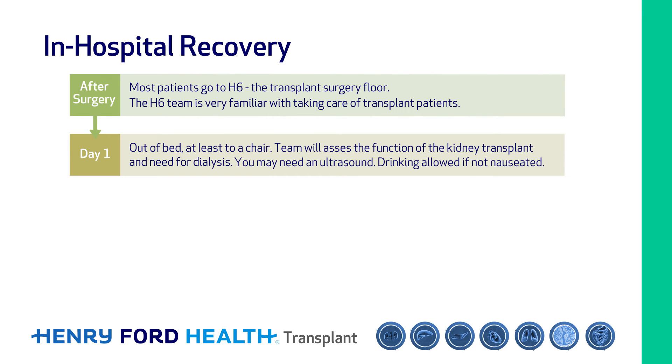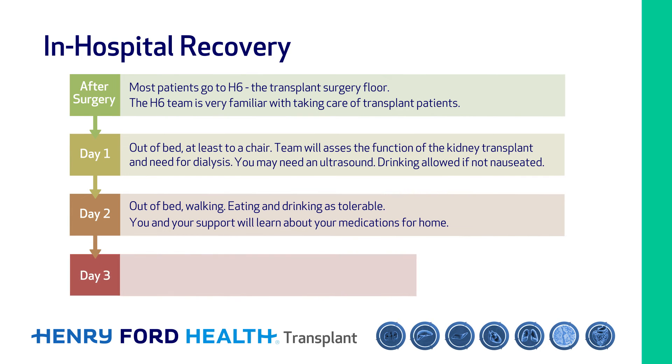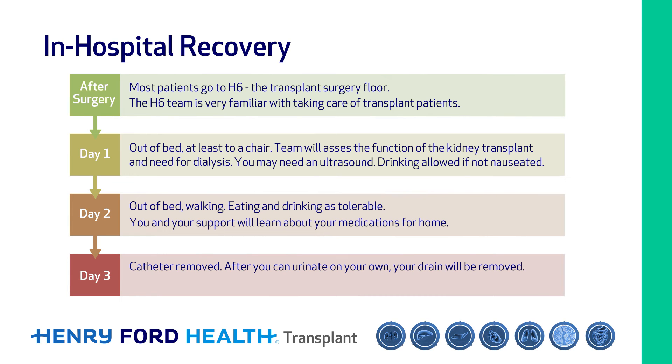You may need an ultrasound. You will be able to drink if you're not nauseated. By day two, you'll be out of bed, walking, and back to eating and drinking as you tolerate it. You and your support person will learn about your medications for home. By day three, your catheter will be removed. After you can urinate on your own, your drain will be removed, and discharge plans will be finalized.